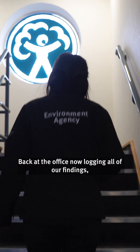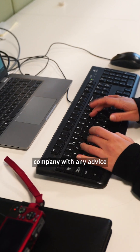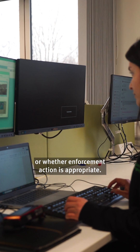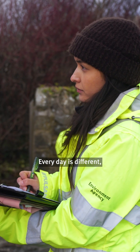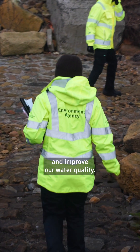Back at the office now, logging all of our findings, sending these samples to our lab. I'll prepare a report to send to the water company with any advice or whether enforcement action is appropriate. Every day is different, but we're always working to transform how we regulate the water industry and improve our water quality.